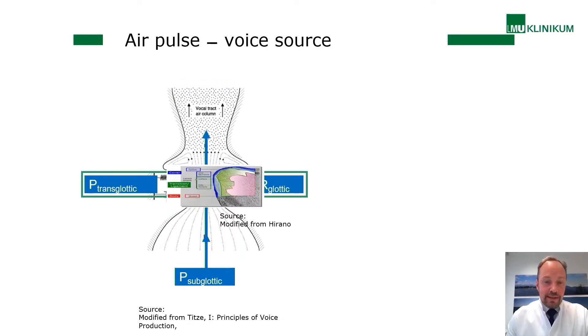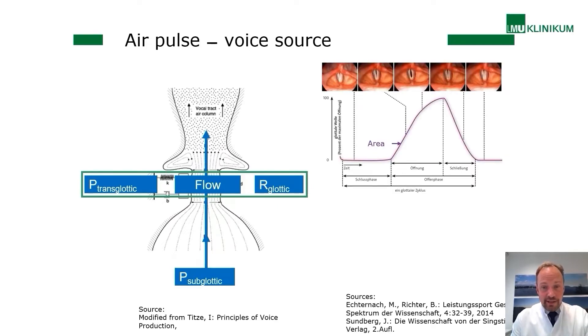The vocal folds are not a simple system but a layered structure. They have an epithelium, then three lamina propria — the superficial, medial, and deep — and the muscle at the deep layer. This system wants to oscillate. The oscillations show a phase of total closure of the vocal folds, then the glottis opens, and then it closes again.